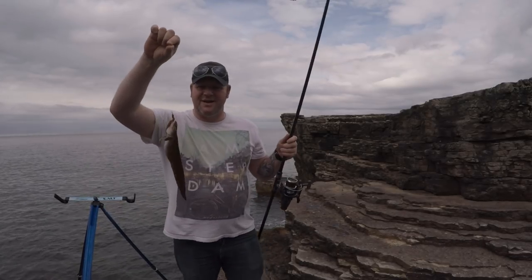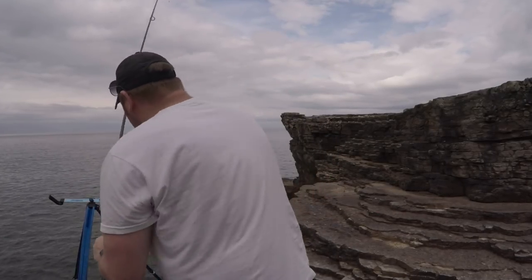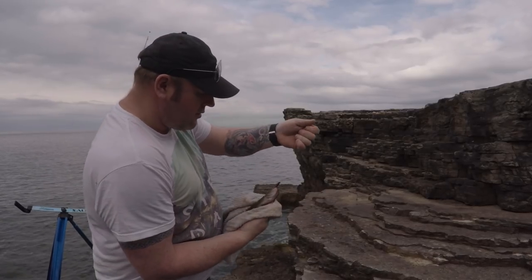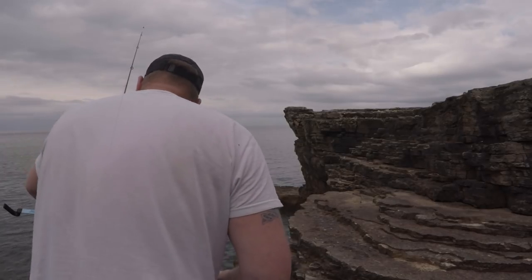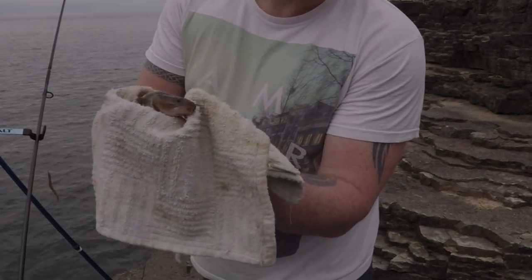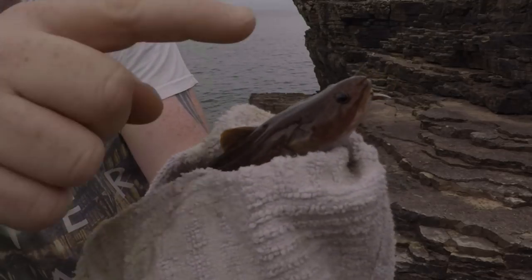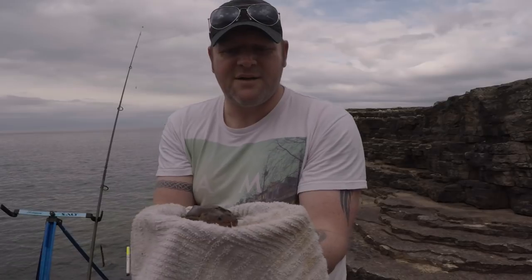So this is the first fish of the day — it's a little three-beard rockling. I'm popping it back, let's see if we can get another one.